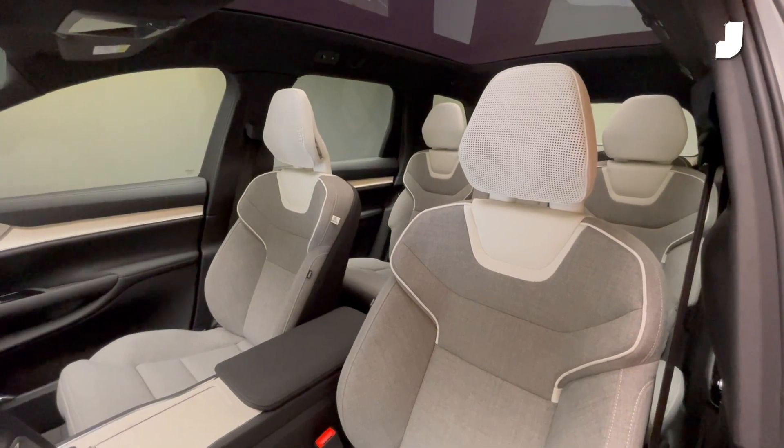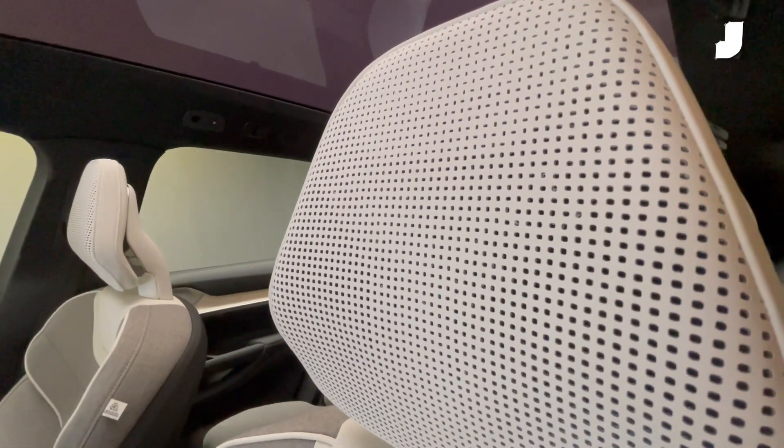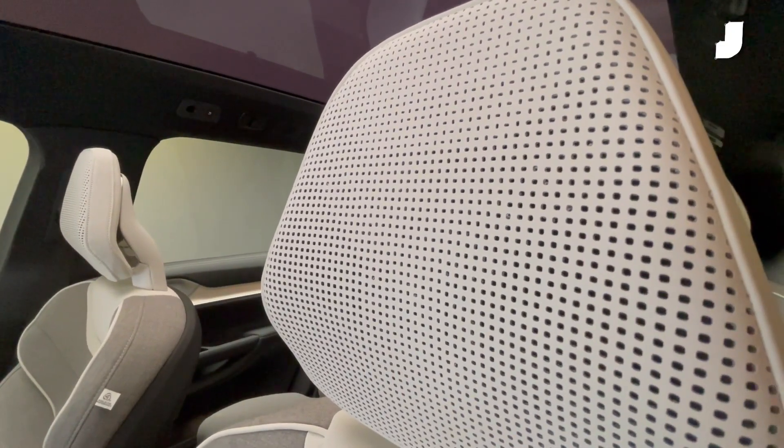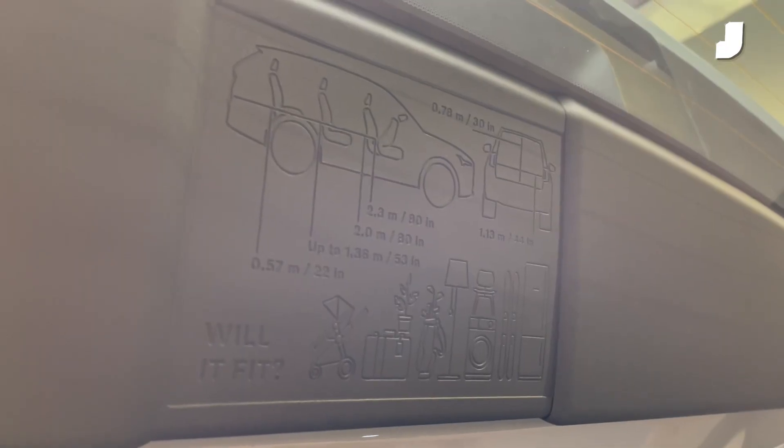The rest of the car is filled with eco-minded flourishes like responsibly sourced wood panelling and seats covered in fabric made from recycled plastic bottles. There's also a frunk with space for your charging cables and a large trunk that even comes with a handy chart to show you exactly what'll fit back there.